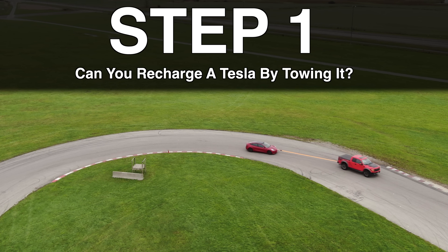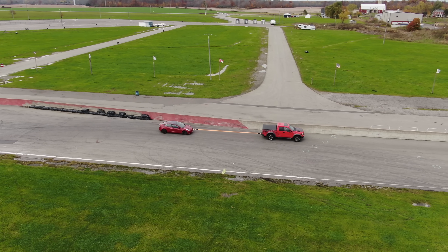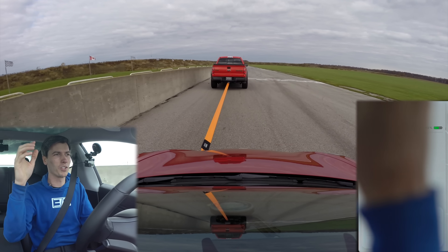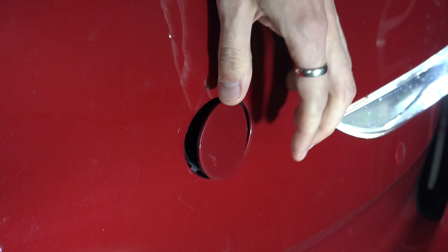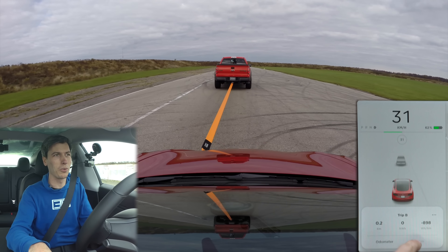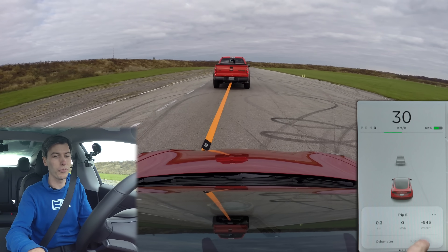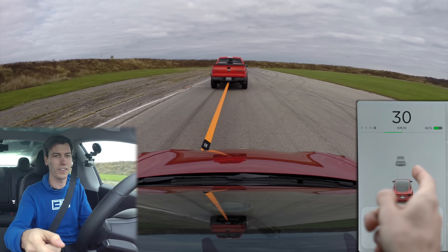We are going to be targeting about 30 kilometers per hour, so let's see if we can get the slack out first, just kind of slowly inch up. We are towing this along and it is showing the regen working. We've got the recovery strap hooked up between his truck and my tow-eye. We're traveling at about 30 kilometers per hour and showing negative 945 watt hours per kilometer, so we are regenerating quite a bit of energy.